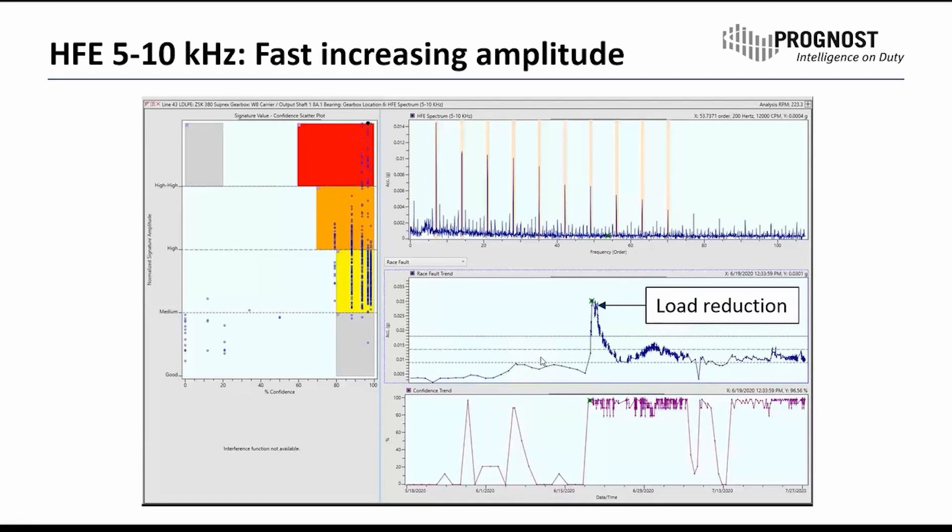When the first crack was rising, the amplitude was really, really fast rising. All the warning thresholds were violated — we are in the red area. The third warning was violated, an alarm went on in the operator room, and the customer directly reacted with a load reduction of this gearbox. He took load off the gearbox, which then caused a very nice decrease of the amplitudes.